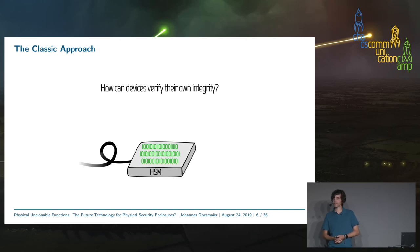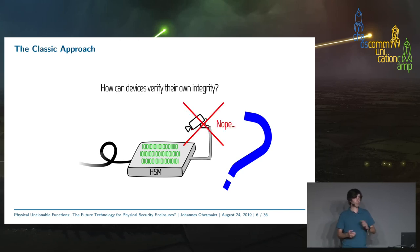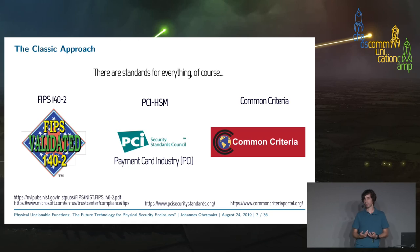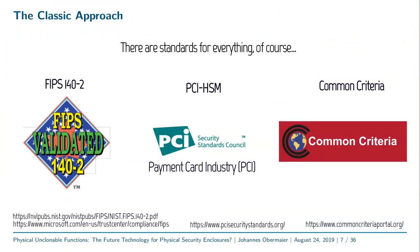The question remains: how can a device ensure its physical integrity? There are standards for everything nowadays. For example, we have FIPS 140, the common standard for security modules. We also have PCI-HSM, created by the payment card industry, and Common Criteria, a more general guideline for security processes. These standards are not independent — they often reference each other or incorporate parts of each other. Which standards you must adhere to depends on your client.